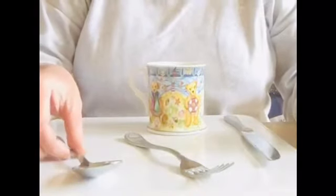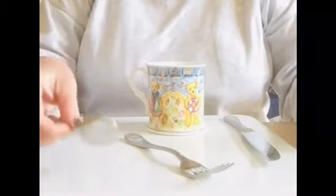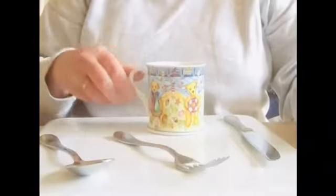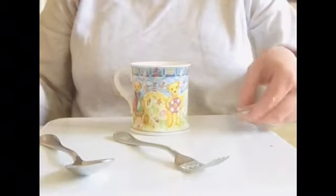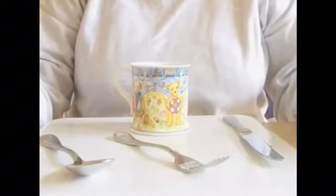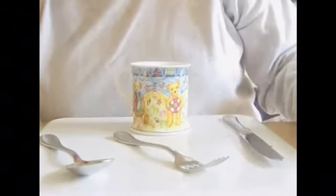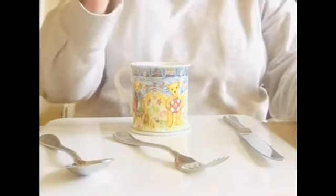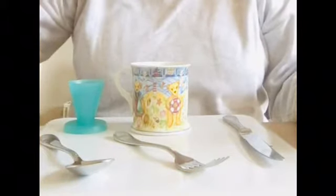I've only got four items left. I've got the spoon, the fork, the cup, and the knife. Boys and girls, do you know which one's missing? I wonder which one I've hidden. And here it is — it's the egg cup! Let's put this back down again.